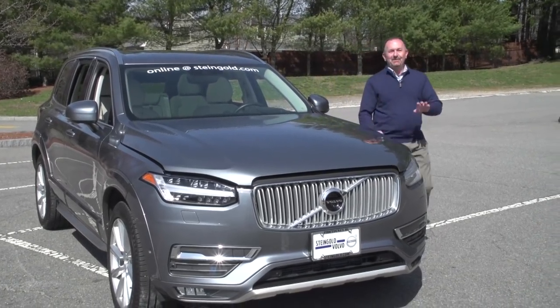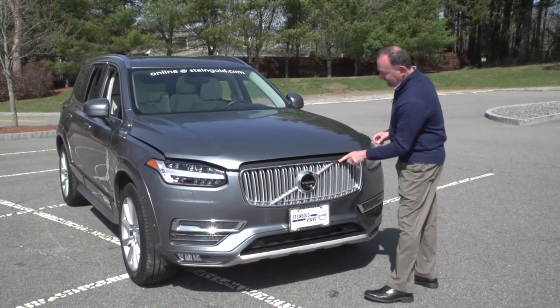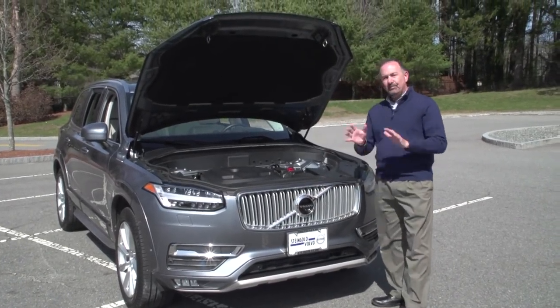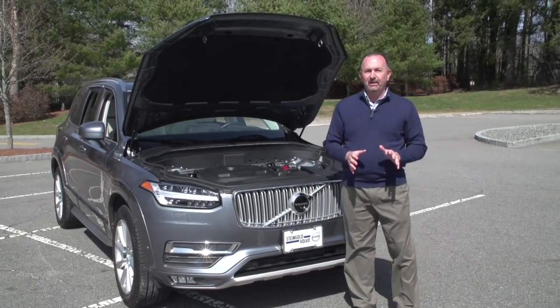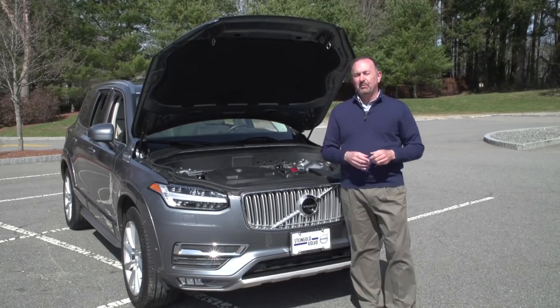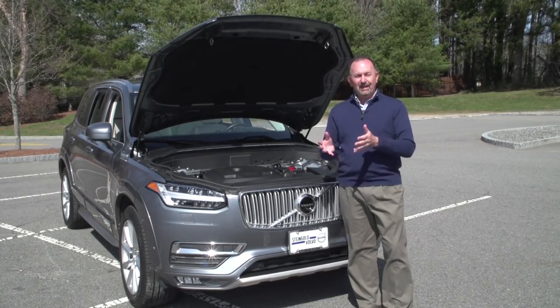Pop the hood. Just to show you that Volvo has thought of all the little things too — follow this line right up here, and that's where you find the latch. Up it goes. So this is a 2.0-liter four-cylinder engine, but there are two possibilities: there's the turbo, which provides 250 horsepower, and then there's a supercharged turbo — and that's the T6.